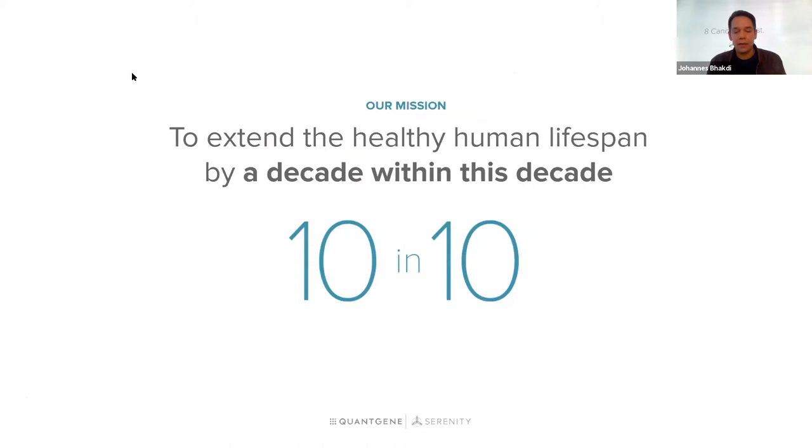The driver behind that, in our opinion, will be preventative and precision medicine that allows us to detect multiple diseases, especially chronic diseases, at early stages and have a significant impact on lifespan and life expectancy.